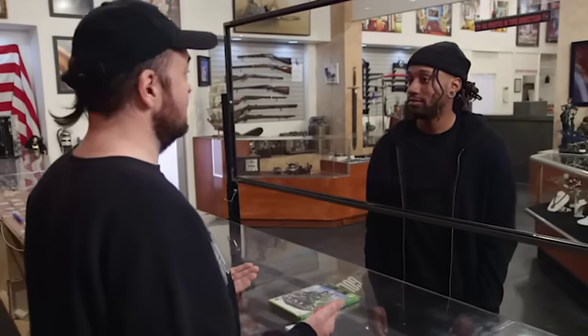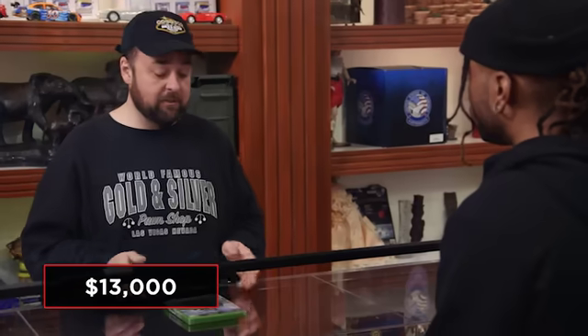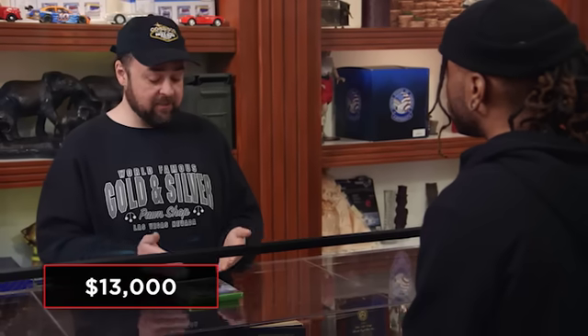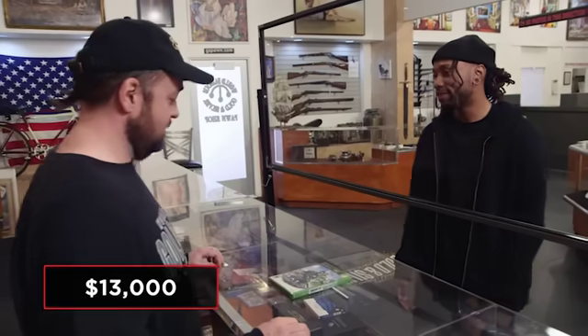Video game collecting is going crazy right now. Never did we think that if we kept a game sealed we could maybe buy a car with it in the future. The seller is asking $13,000. I have no idea on the value, and especially with sealed games the value shoots up tremendously depending on the condition of the seal and the packaging underneath. I need to have someone come take a look at it before I can make an offer. I'll get my buddy Dennis down here.